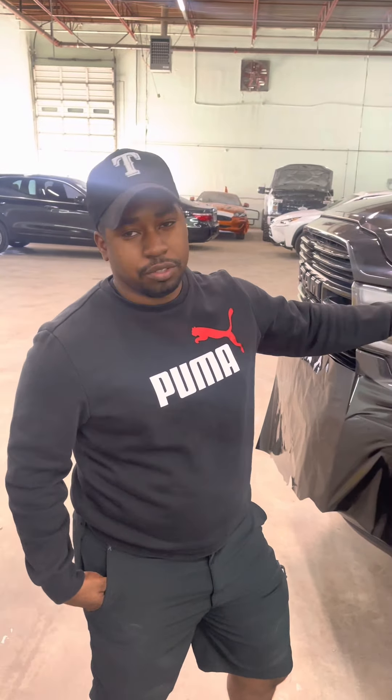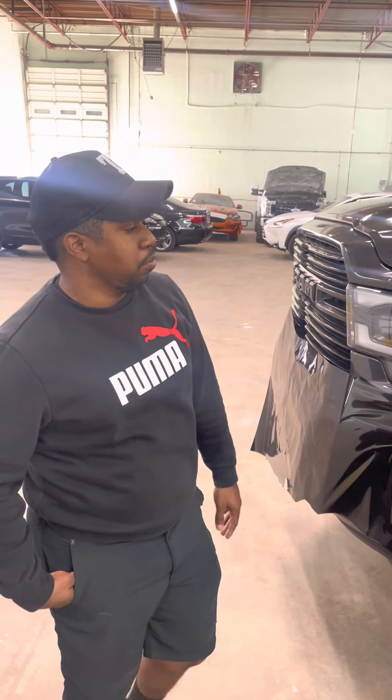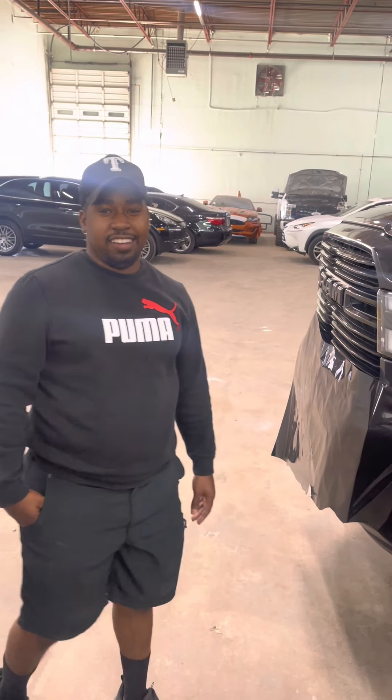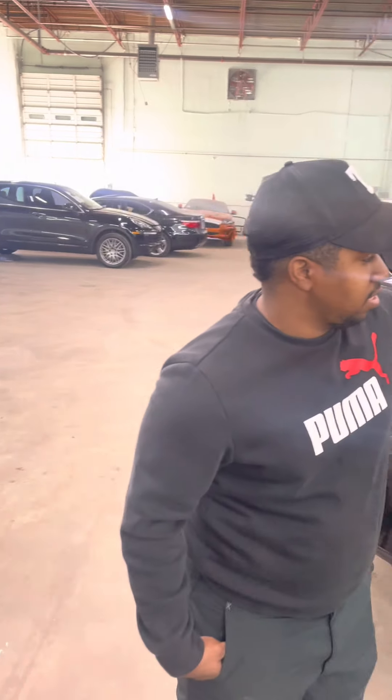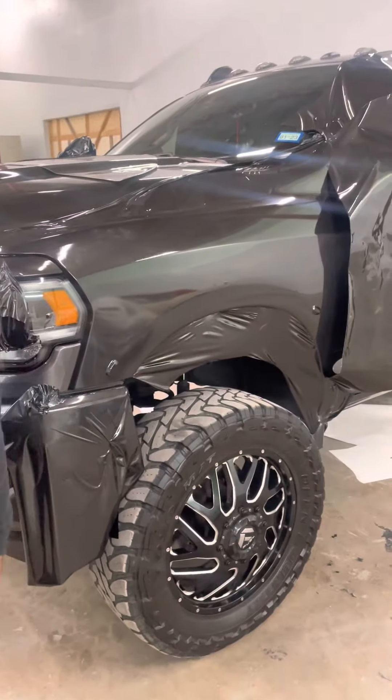Six months. And we have four of these trucks to do. This is our first one that we're doing and we're also doing the door jamb as well. So we've got to take the doors off, take everything off. Right now we're just doing the outside, and then we'll take everything off tomorrow and do the inside.